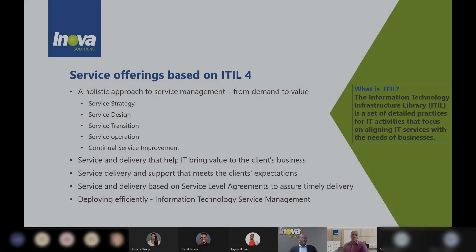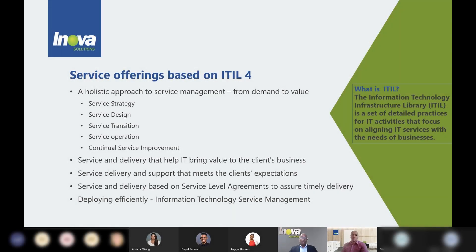It is also very important to notice that we can help you with the service and delivery that help IT bring value. Most of the time we might tend to see that IT can be a very costly item within a company, but we need to change our minds and see that nowadays in our modern world with modern workplaces, IT can deliver real value. And that is exactly what Innova can help you with.